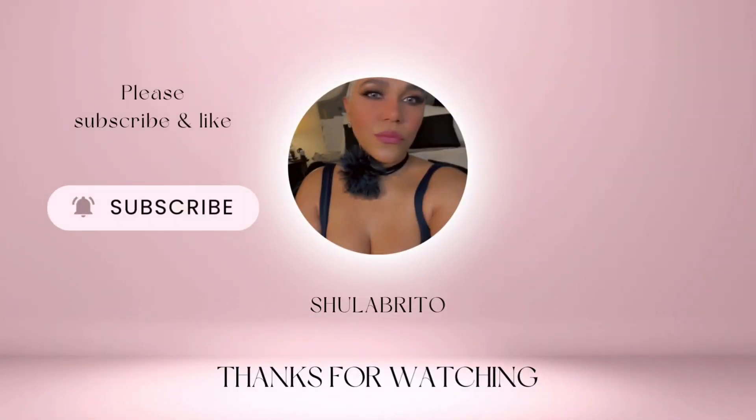So that is the end of this video, mis amores. I hope everyone has an amazing day, night, or morning whenever you watch this. Please don't forget to like, comment, and subscribe — it really helps me out. I hope you get to test out any of the products I mentioned today. I'll see you on the next video! Bye, mis amores!